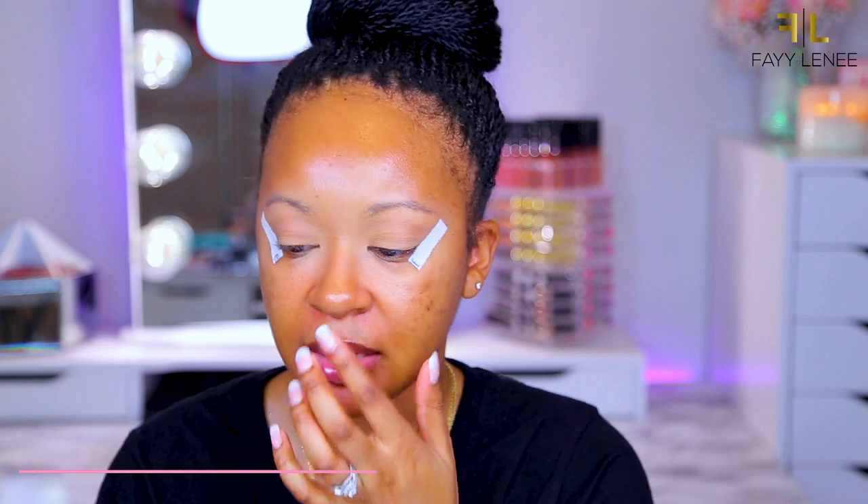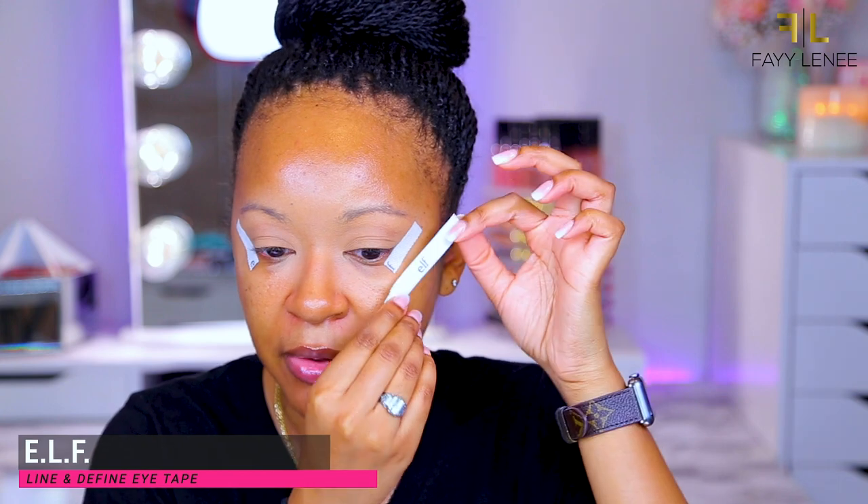We're up close and personal. I went ahead and primed my eyes off camera — I used my Too Faced Born This Way sculpting concealer in the shade Sand, set that with a translucent powder, and then applied my little ELF tapes. I cut them in half because I don't need the full length, so they last twice as long. I use them to get a nice straight line on the edges since it's been a minute and I want those crisp outer corners.